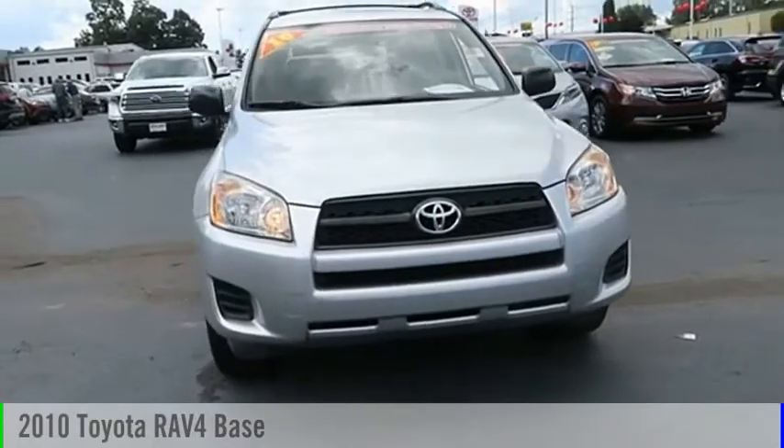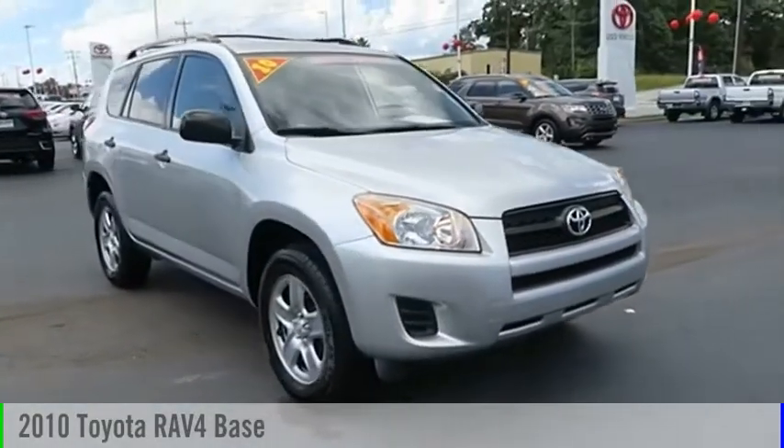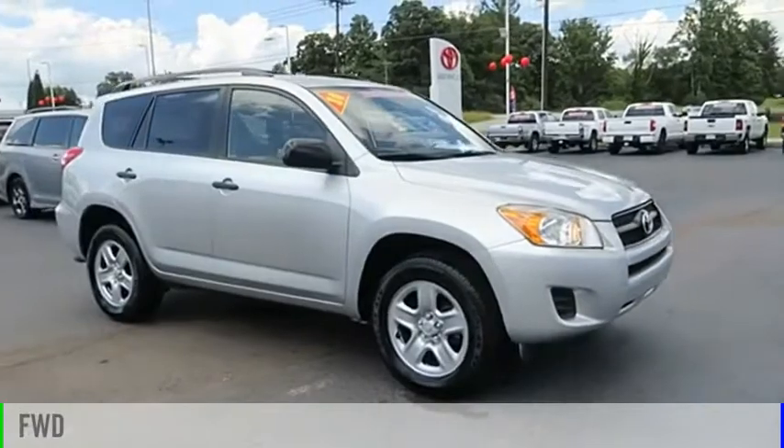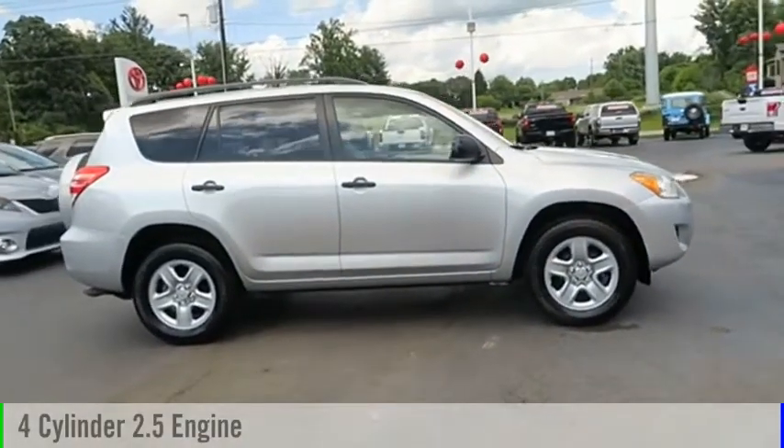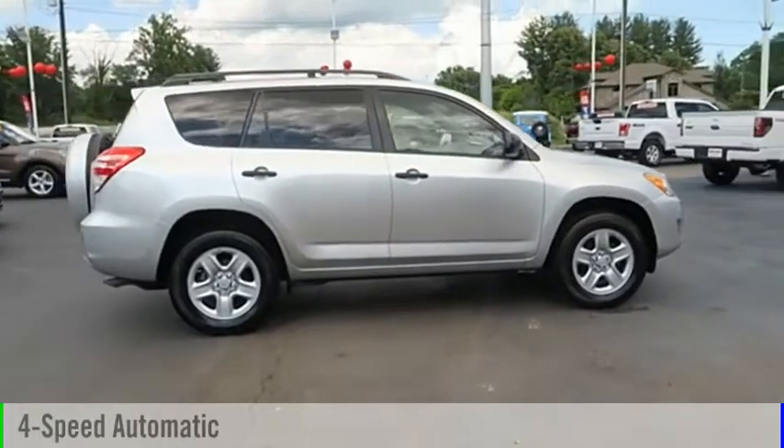Stop by and take a look at the 2010 RAV4. This vehicle is powered by a front-wheel drive, four-cylinder, 2.5-liter engine, and comes with a four-speed automatic transmission.